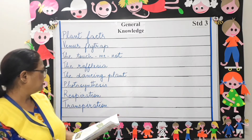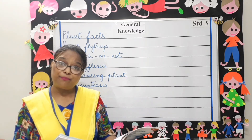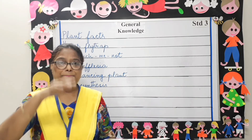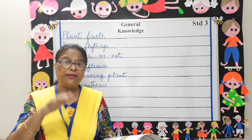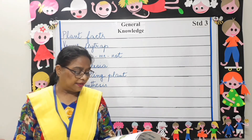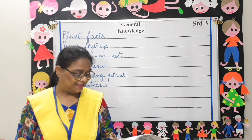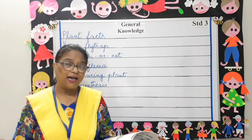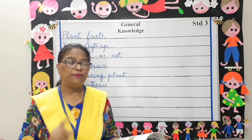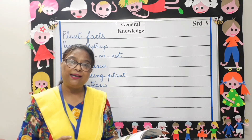The dancing plant is also known as the telegraph plant. The plant is known for the up and down movement of its leaves, which seems as if the plant is dancing. Its dancing effect occurs only in the sunlight — remember that.